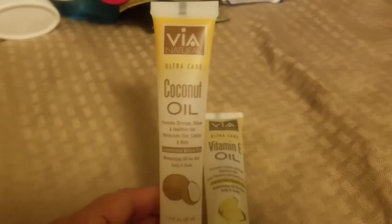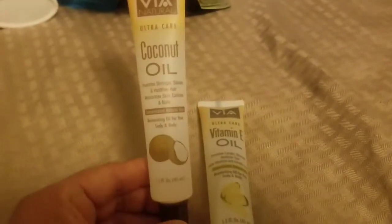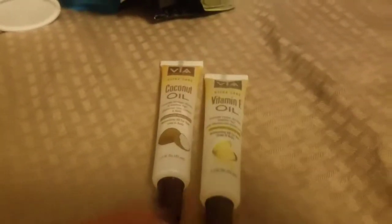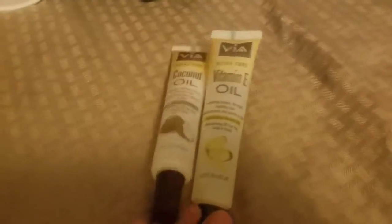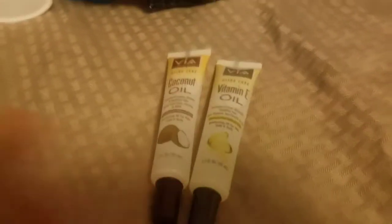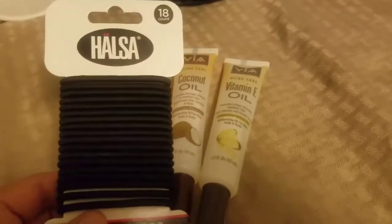My oldest daughter was with me so she picked up a few essentials she needed — the Via Natural Ultra Care coconut oil, 1.5 fluid ounces, and the vitamin E. I've always seen those but never picked them up — I'll see how she likes them. She also picked up some hair ties since she goes back to college next week.